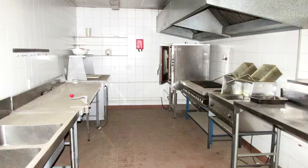Rental of the kitchen equipment will be a once-off fee of R150,000. Alternatively, this can be purchased for R600,000.